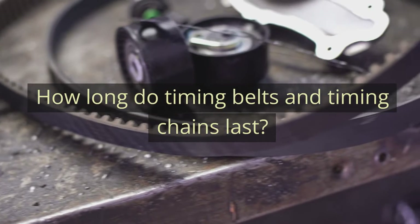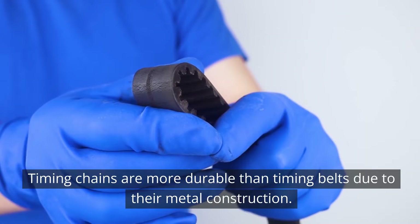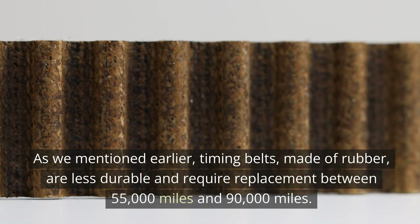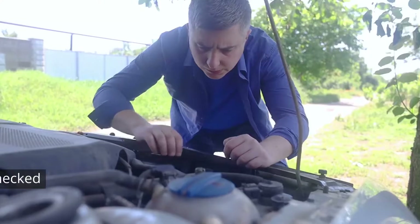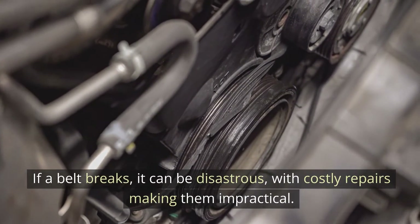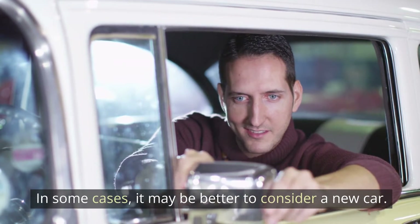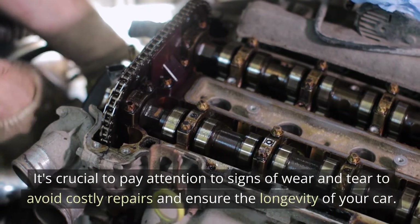How long do timing belts and timing chains last? Timing chains are more durable than timing belts due to their metal construction. Timing belts, made of rubber, require replacement between 55,000 and 90,000 miles. Timing chains can last as long as the vehicle itself. Both should be checked for signs of wear and tear. If a belt breaks, it can be disastrous, with costly repairs making them impractical — in some cases, it may be better to consider a new car. It's crucial to pay attention to signs of wear and tear to avoid costly repairs and ensure the longevity of your car.